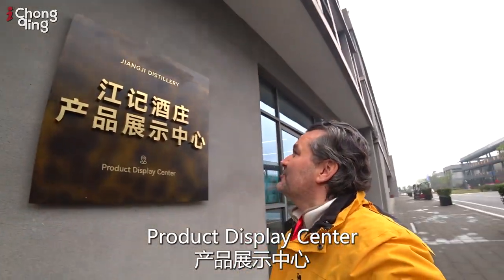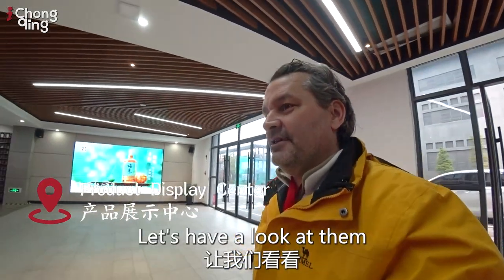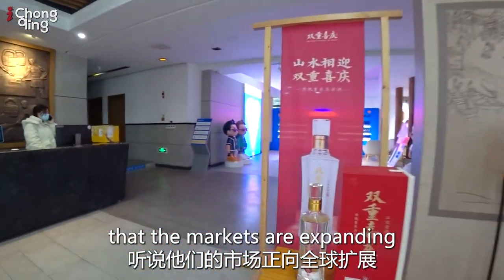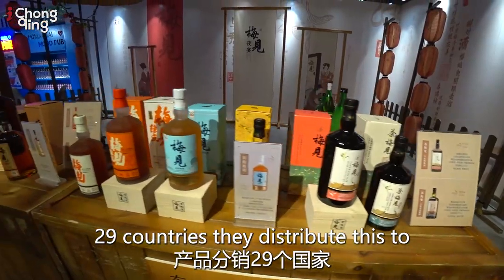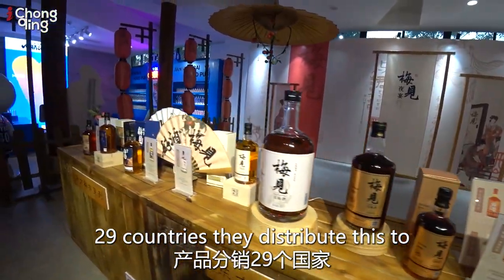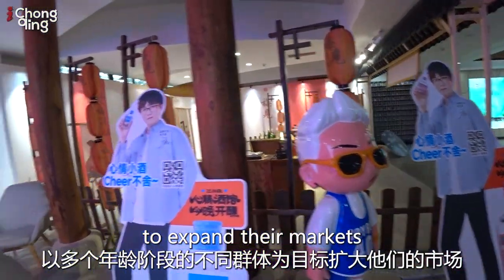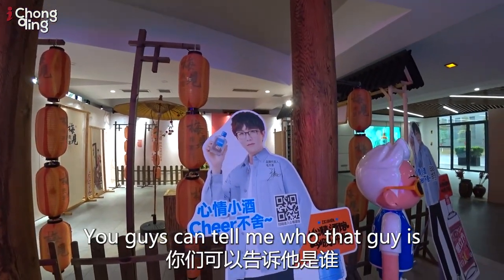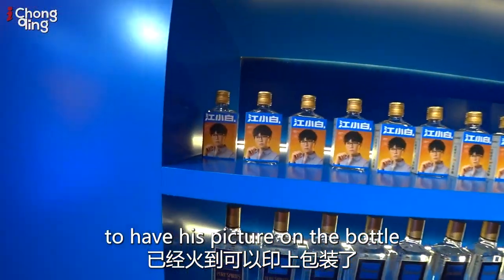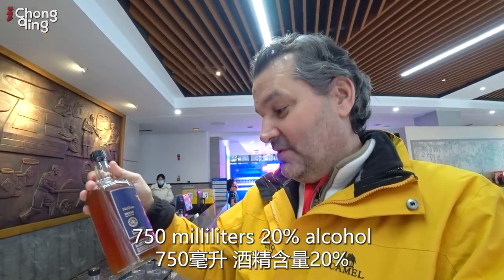Product display center. I've seen some of these bottles in shops before. They were telling me that the markets are expanding around the world — 29 countries they distribute this to. There is a real push to expand their markets with all types of age groups. Who that guy is, you guys can tell me — popular enough to have his picture on the bottle. 750 milliliters, 20% alcohol.